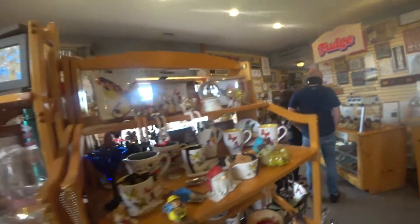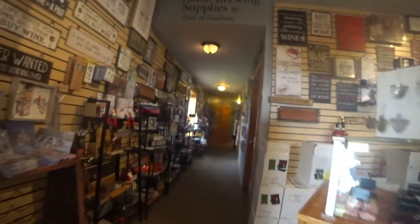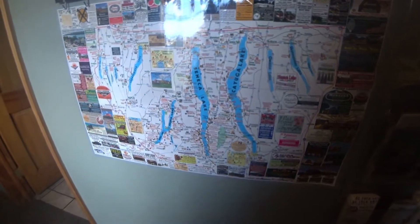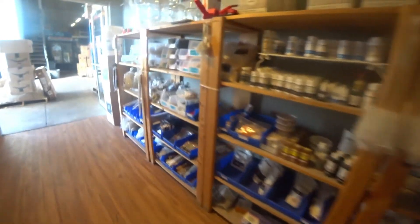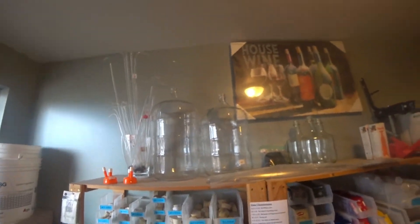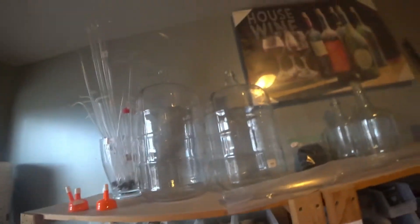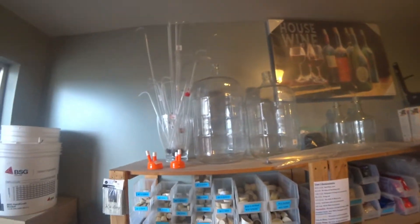Fudge. Home brewing supplies! These are the brewing supplies. Basically, this is what you do — you have a fermentation vessel and then you have an aging vessel.